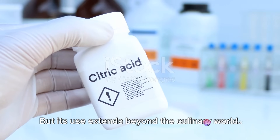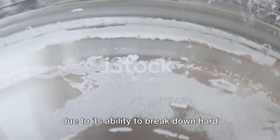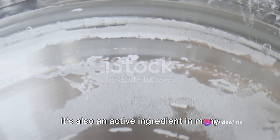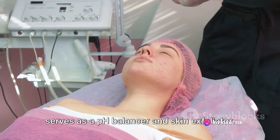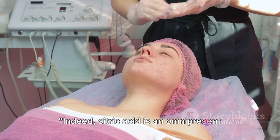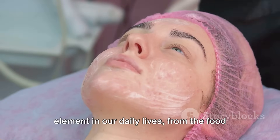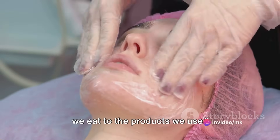Its use extends beyond the culinary world. Citric acid is found in cleaning products due to its ability to break down hard water stains and soap scum. It's also an active ingredient in many cosmetics and pharmaceuticals, where it serves as a pH balancer and skin exfoliator. Citric acid is truly an omnipresent element in our daily lives, from the food we eat to the products we use.